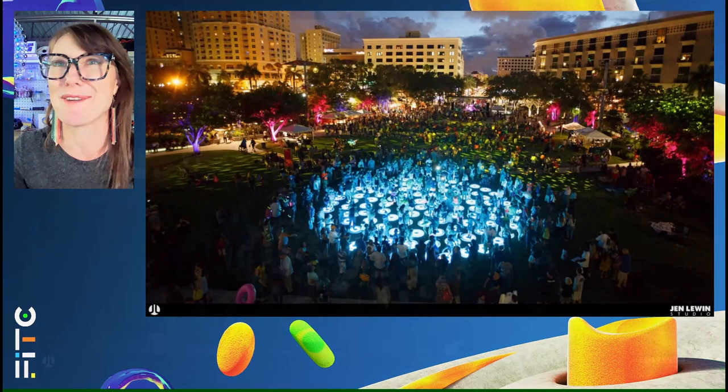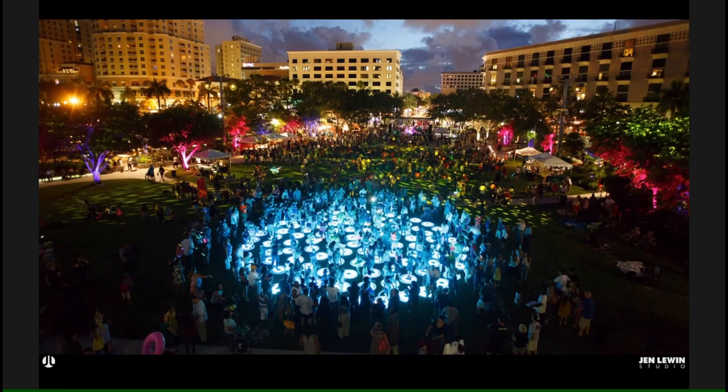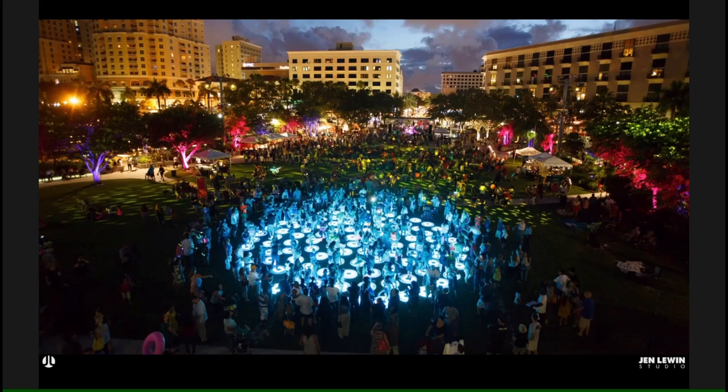Starting off with this image from an OG piece from 2008 — I think this picture really depicts what I love about the work that I do and encapsulates my goal. You're looking at a large interactive public outdoor sculpture, and while you're looking at this illuminated light sculpture, the most important thing you're seeing is this amazing connected experience amongst a community: people coming together, people gathering, and people connecting in the artwork.